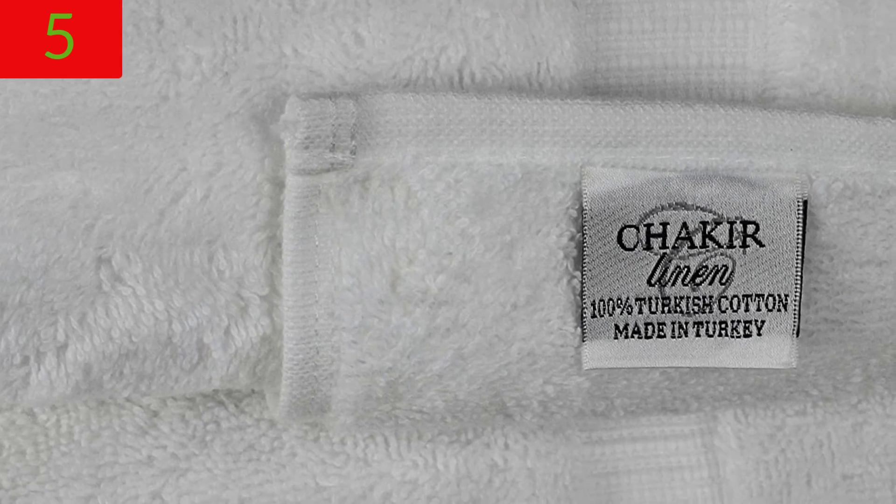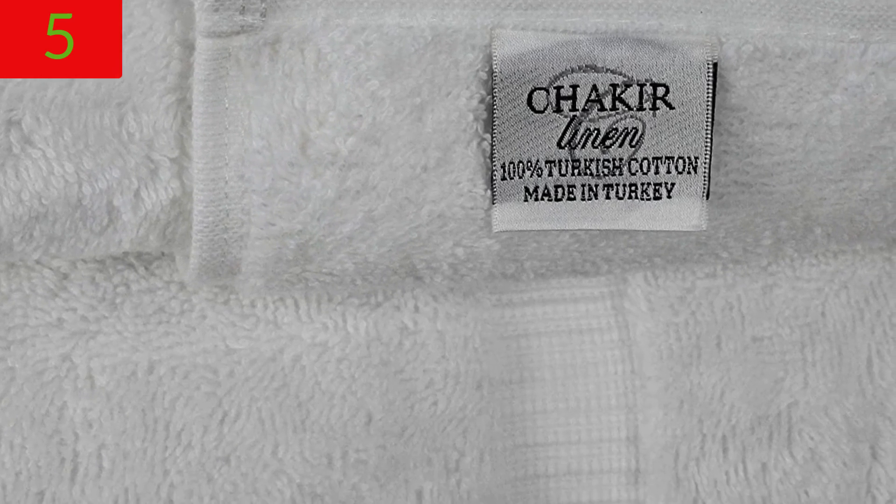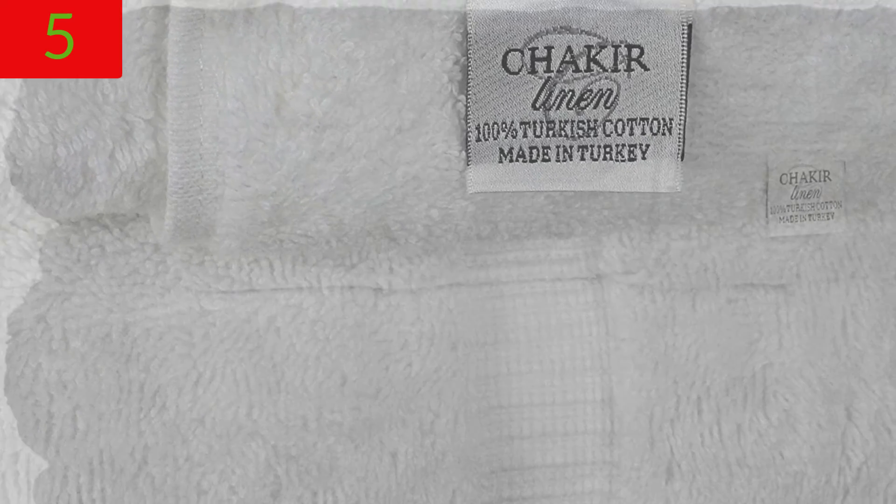Care instructions: towels that can be machine washed. Before first use, we recommend washing in cold water — this allows the finest cotton strands to expand, increasing absorbency. Dry them on low heat in the dryer or hang them to dry. Fabric softener, dryer sheets, and bleach should not be used, as chemicals will merely reduce the material's suppleness. For updated pricing about this product, please check the description.